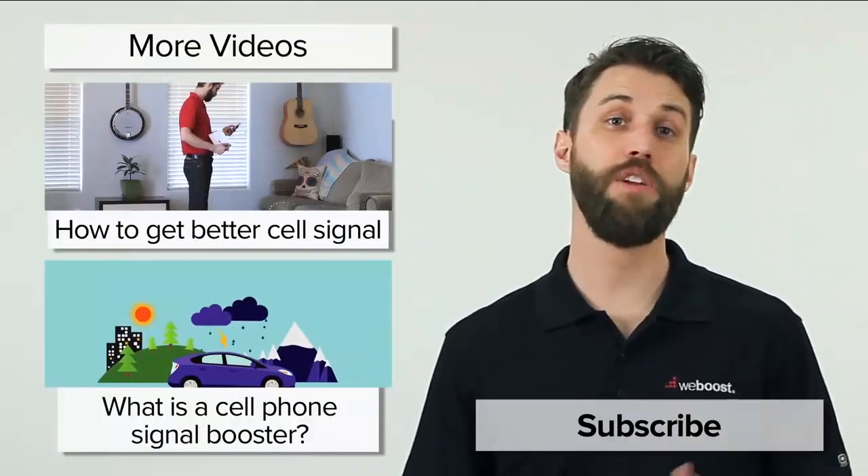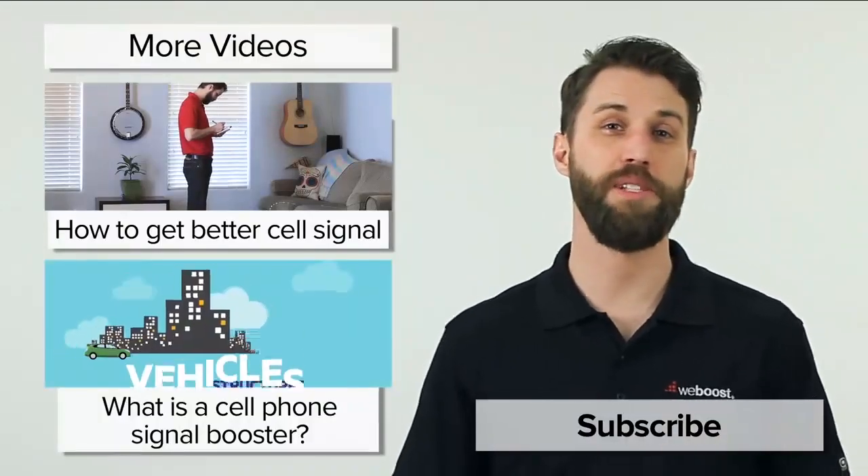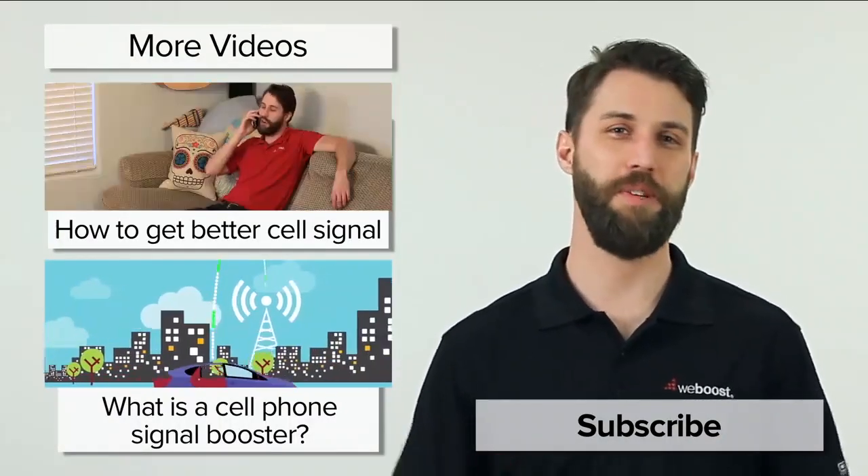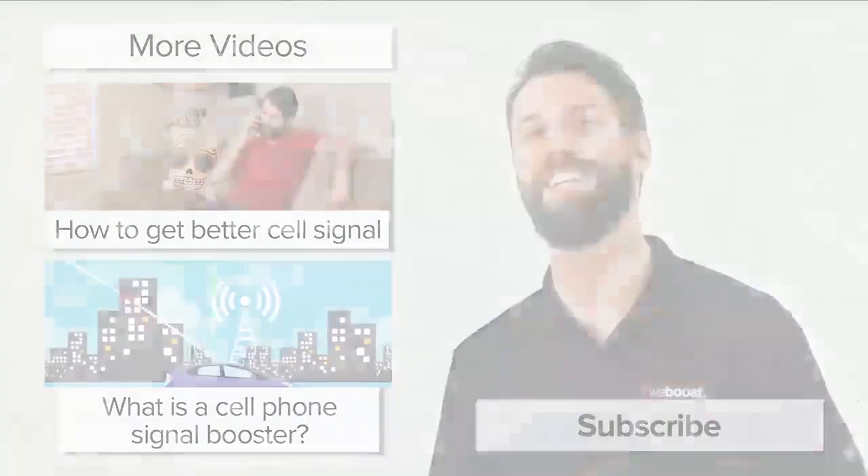So that's Wi-Fi calling. If you want to know more, check out our website — we've got a link in the description where we go into tons more detail about Wi-Fi calling. If you've got any questions, please leave those in the comments below. And please subscribe to our channel — we release videos like this every week. Thanks, and we'll see you next time.